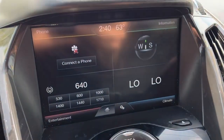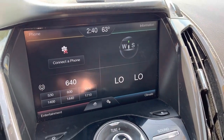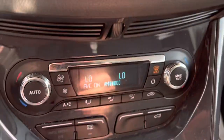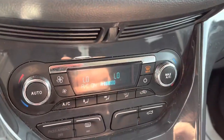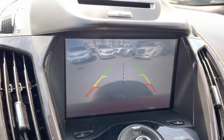There's a high-mounted CD player over the touchscreen that controls phone, entertainment, and climate functions. You also have manual controls for the radio and manual controls for the climate. As soon as you shift this into reverse you'll get a backup camera built in.